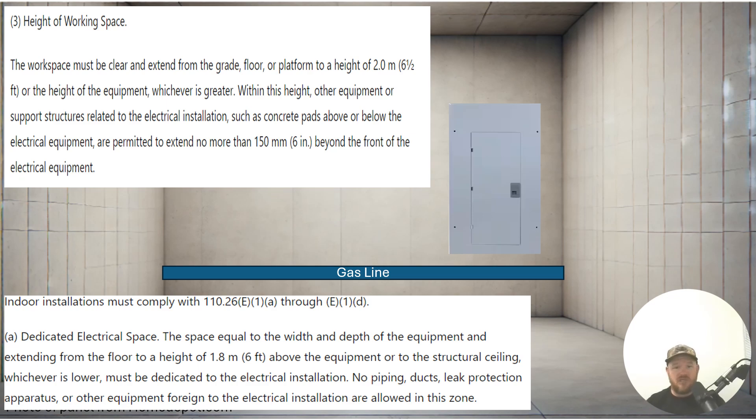Now, there's some new language here. That was from the 2020, but this language did stay in the 2023. It now includes that a part of the installation that's helping be part of the structure, such as a concrete pad that's maybe poking out a little bit, or part of the structure of whatever is holding that panel, is now allowed to be in that workspace as long as it doesn't go out more than six inches. In 2017 and previous, that language was not there.